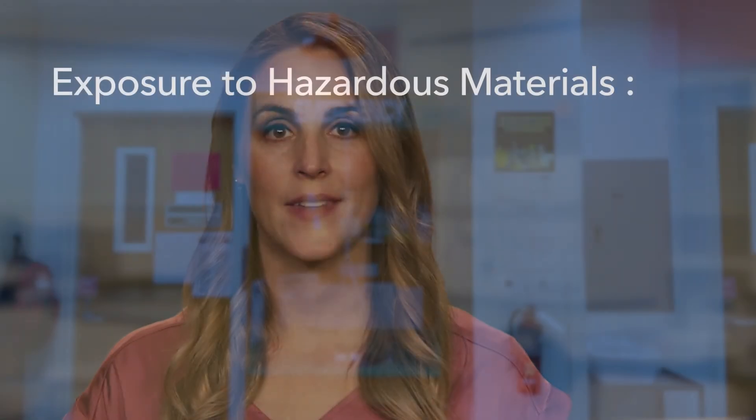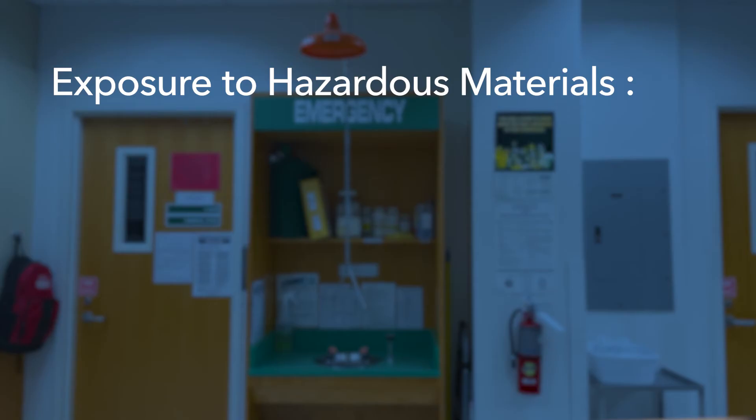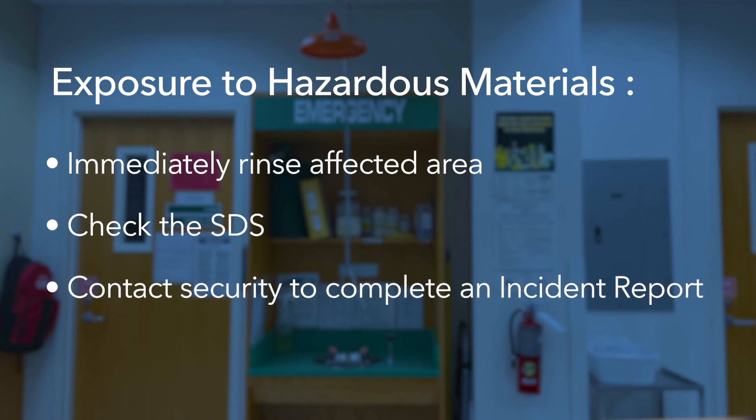Taking appropriate safety measures such as safe lab behavior and wearing appropriate PPE goes a long way to prevent exposure to hazardous materials. In the event exposure does occur, you should be prepared to rinse the affected area immediately using appropriate safety equipment. Be sure to check the SDS, or safety data sheet, of the chemical involved in the exposure to see if additional care is needed. Remember to contact security to complete an incident report and to receive assistance if needed.